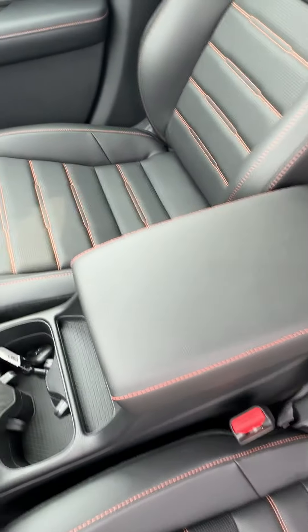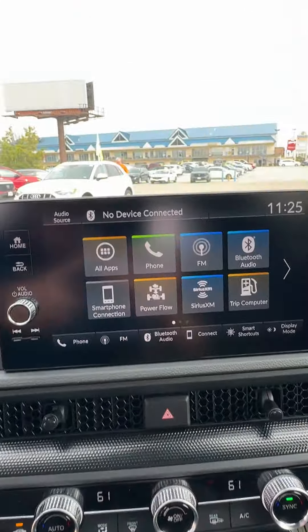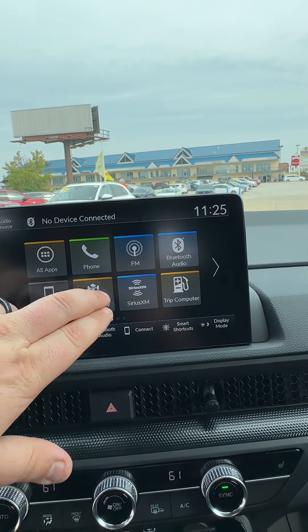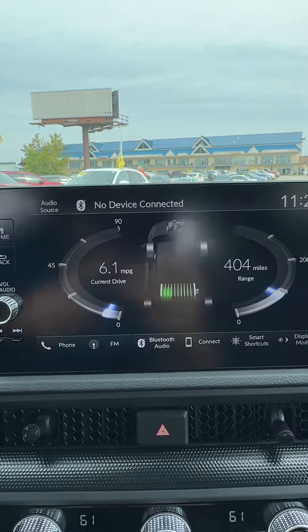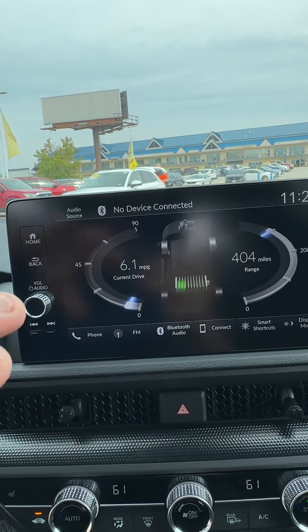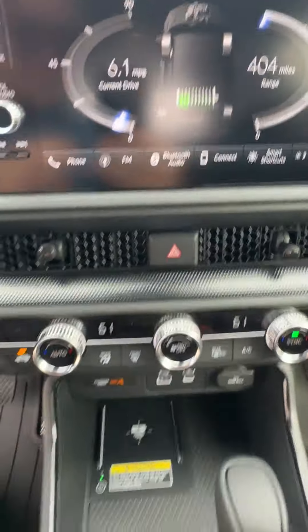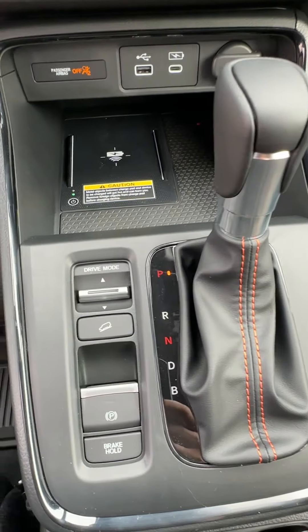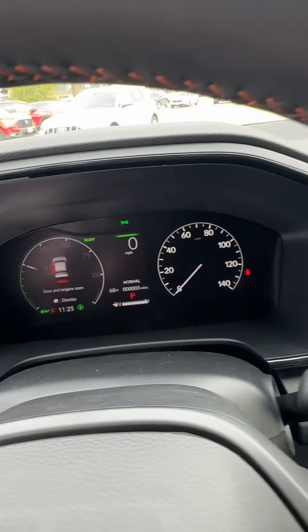It has power seats on both sides, wireless Apple CarPlay and Android Auto, and this really cool screen where you get to see your battery life, your range, and what your current miles per gallon is. It also has dual zone climate controls, a wireless charger, and a couple of different drive modes.